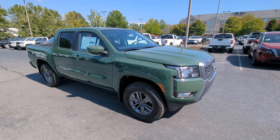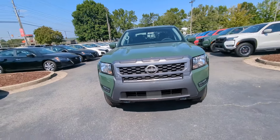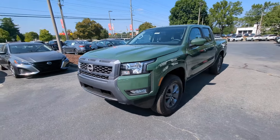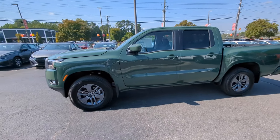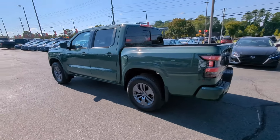Picture yourself in the 2025 Nissan Frontier. Here's a hard-working Nissan Frontier, the mid-size pickup that's durable, comfortable, and up to the task. Whether you're on the job site or hitting the trail, this rugged partner has your back.